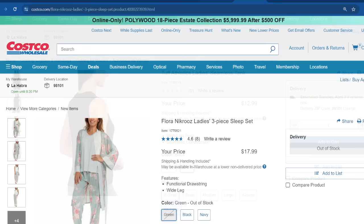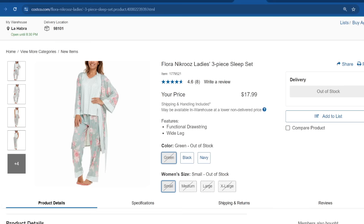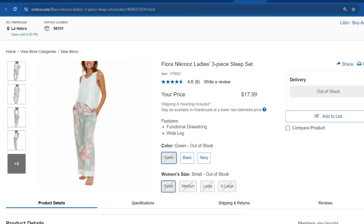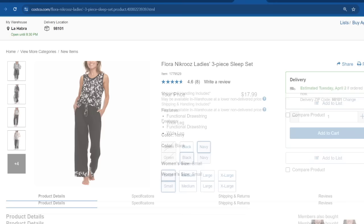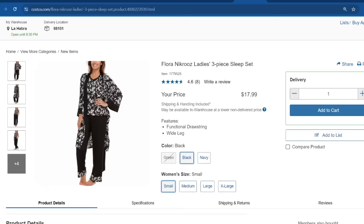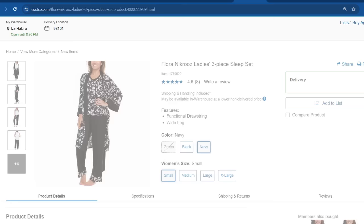Another one I've never seen at the warehouse is this three-piece sleeve set — wide leg pants, a short sleeve top, and a robe — all for $18. I thought that was a great price. It has 4.6 out of five stars with eight reviews. The green one seems out of stock, which I can totally see why — it's definitely one of their more popular colors. But I also really like the black and navy blue options. Available from size small through extra large.